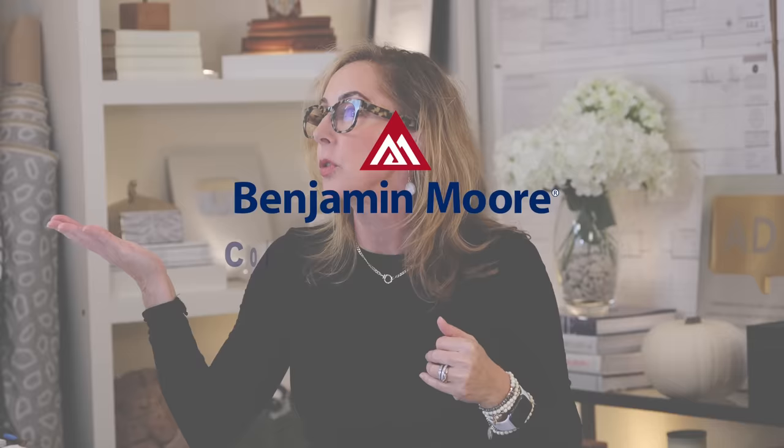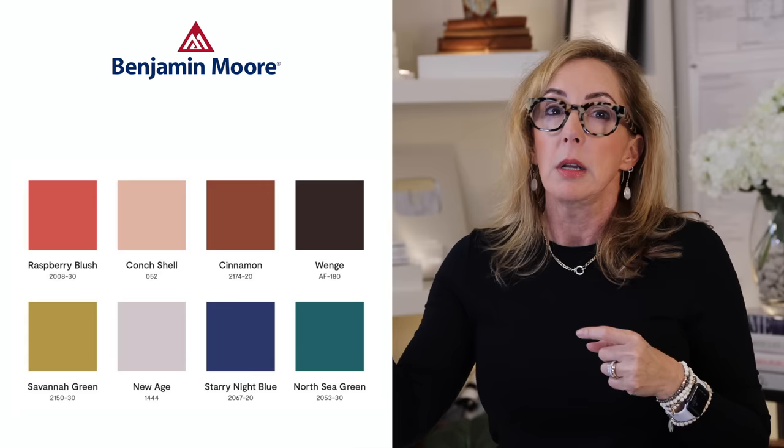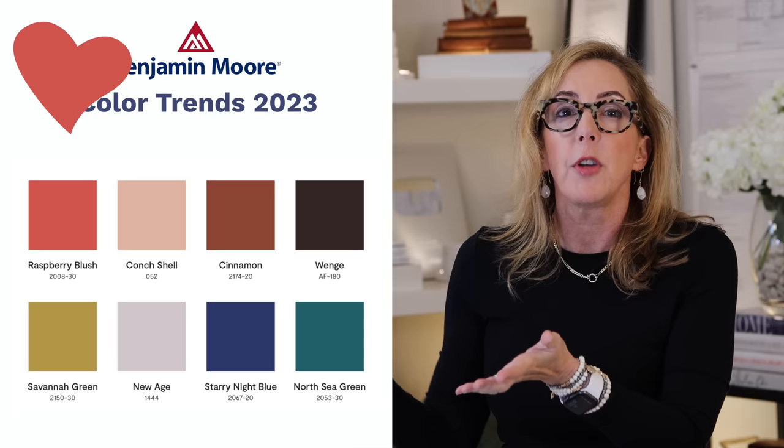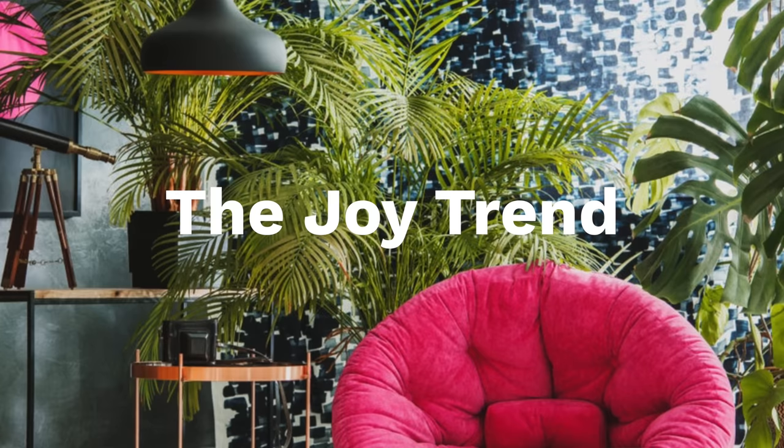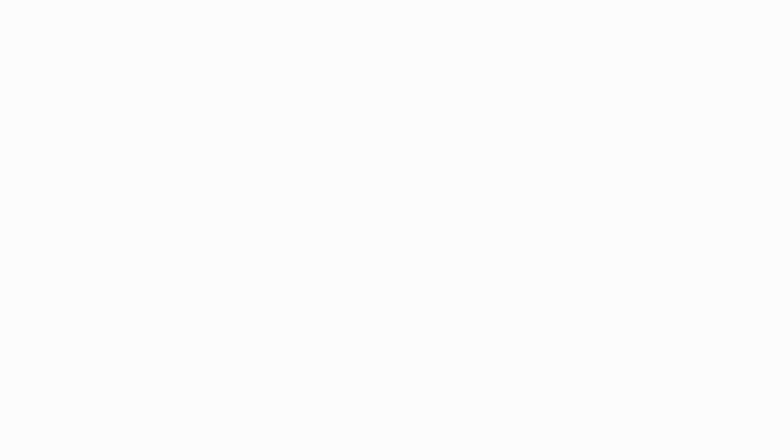Take a look at Benjamin Moore's colors of the year for this year. There's one sort of off in there, but the rest of this palette is absolutely representative of a deeper lean-in than the colors of last year — which is 2022 — and those are beautiful. They sort of set the note for what they're now introducing for 2023. And 2023 leans in a little harder on what's called the joy trend. Now, these are not body colors, guys — you are not gonna paint your entire house Savannah Green.